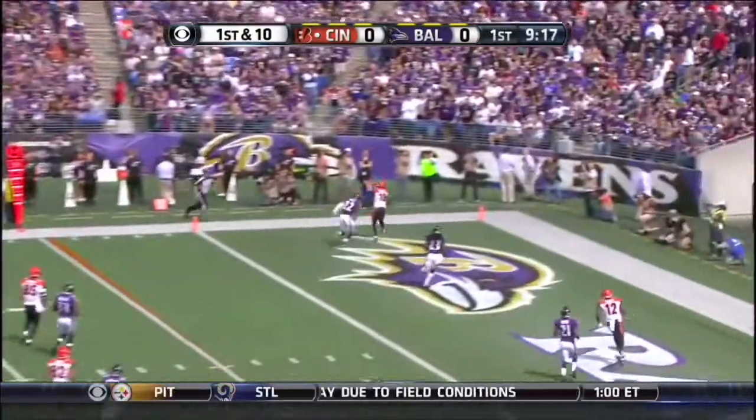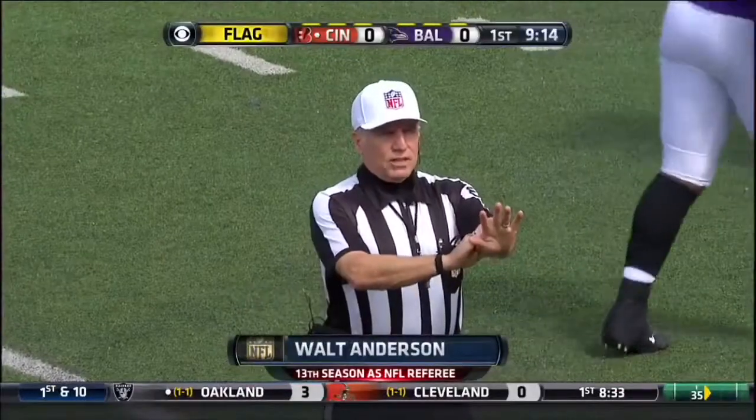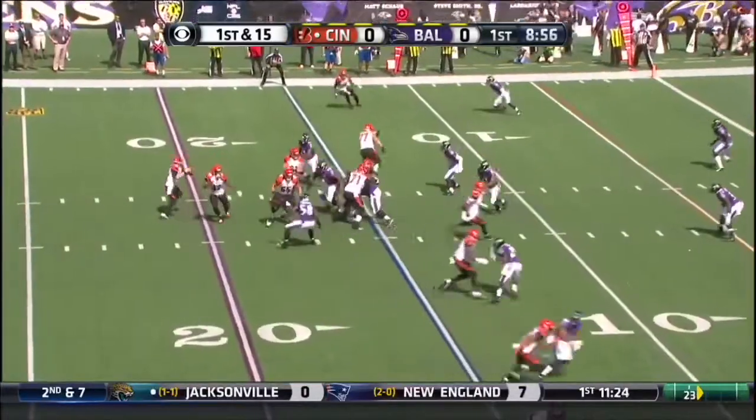Dalton looking end zone for AJ Green. There's a flag down. Green was out of bounds. Illegal hands, hands to the face, number 38, defense. That backs up the Bengals five yards.